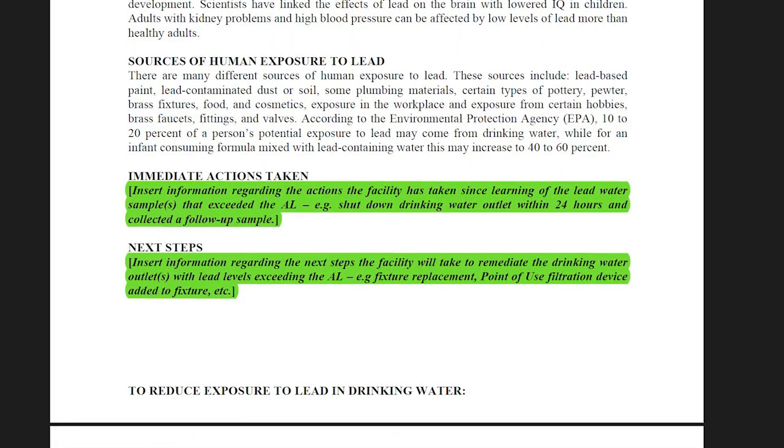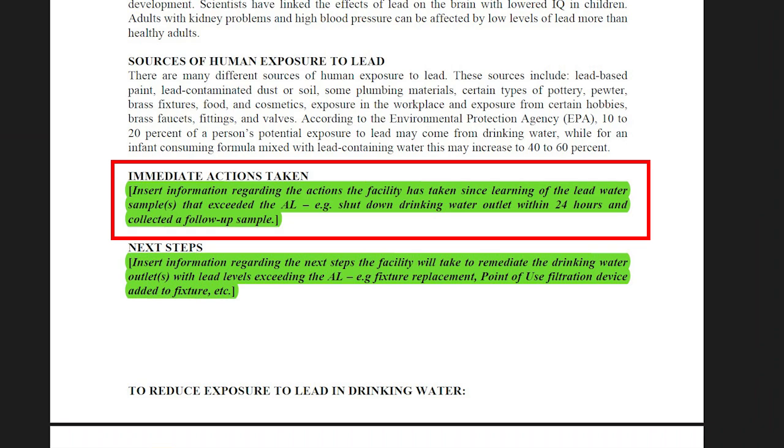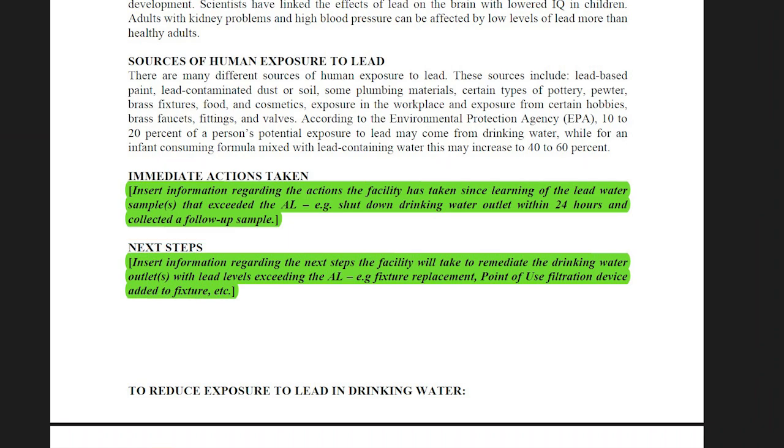The next sections to update are immediate actions and next steps. For immediate actions, remember that you're supposed to block access to elevated outlets within 24 hours of getting your lab results — so here's where you tell people what you actually did: you turned off the valve, taped over the outlet, or posted a non-consumption sign. If you were able to collect follow-up flush samples by the time you sent out the notice, this would also be a good place to mention that. For next steps, describe what you're planning to do to remediate the outlet. If every elevated outlet has already been remediated or has permanent non-consumption signage, you might just be writing that there are no next steps — but don't leave it blank.